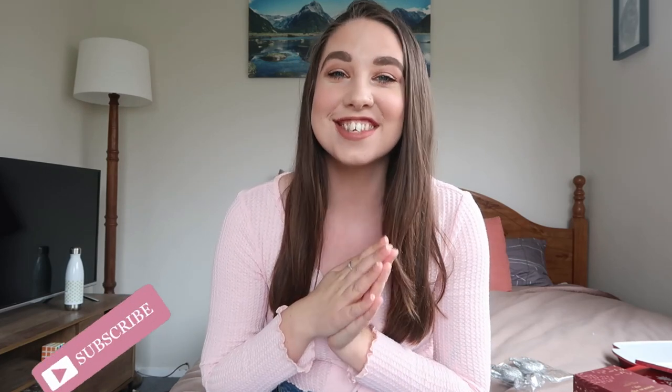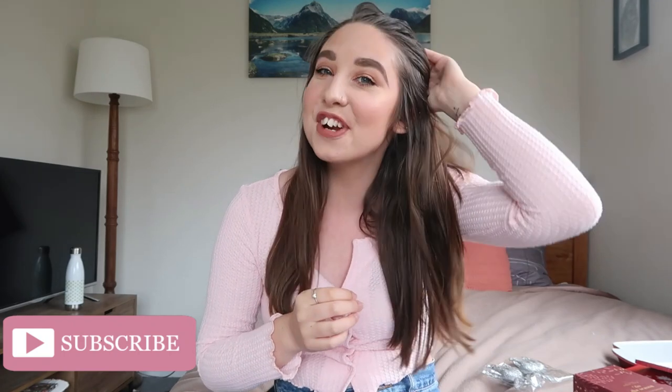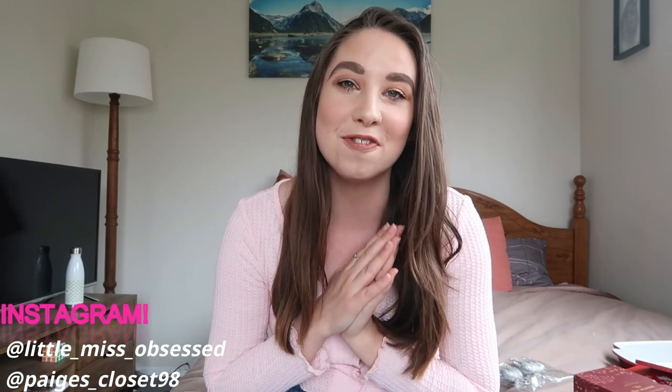Hey guys, welcome back to my channel. As you can see by the title, this is a very exciting video that I look forward to filming every single year — a Kmart Christmas haul. I am obsessed with Christmas; it is my most favorite time of the year. I look forward to seeing what Kmart brings out every year. I've already filmed a Kmart Christmas shop-with-me, which I'll link below.